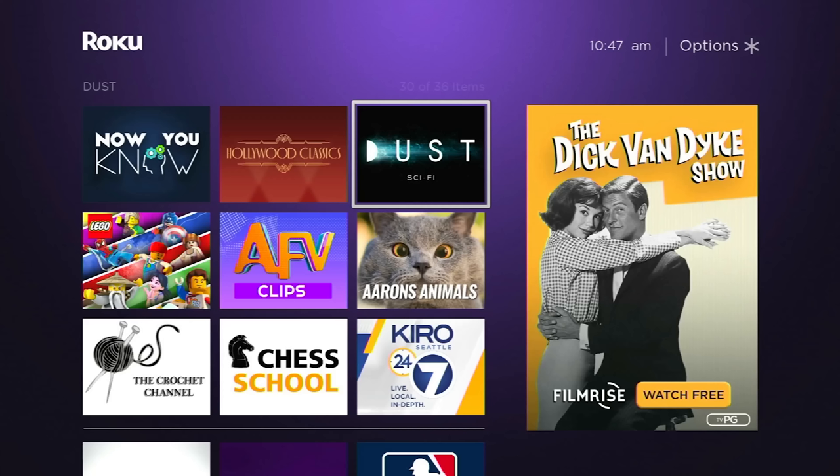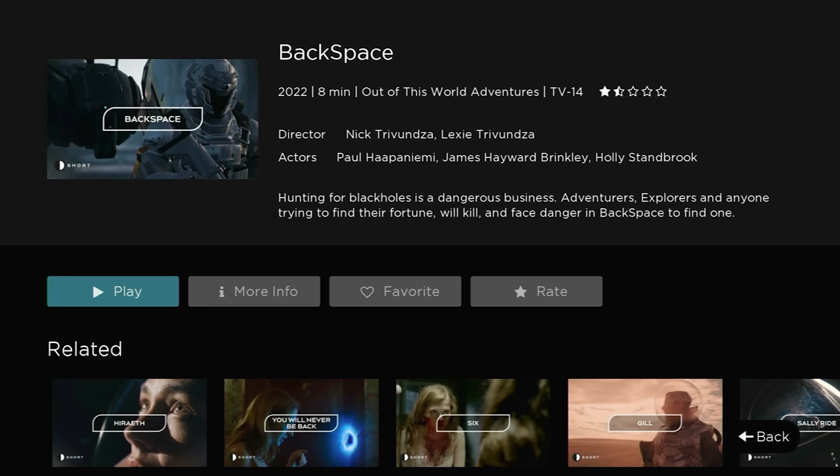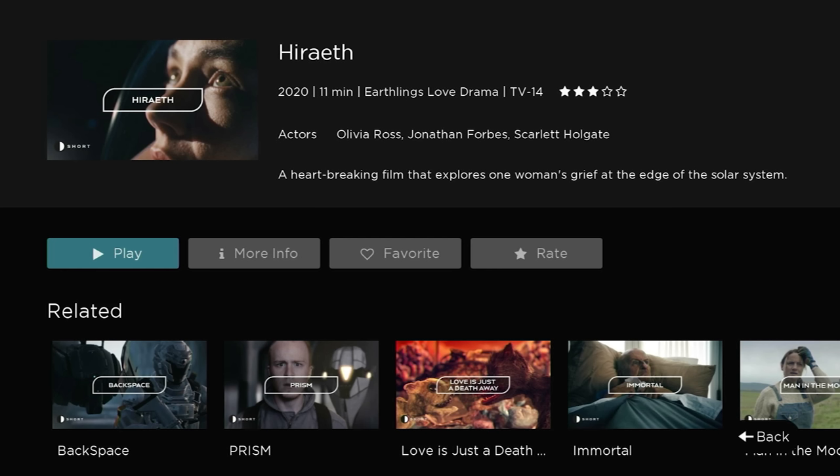Dust is a similar kind of niche network, and I've highlighted this one a bunch of times. If you enjoy sci-fi content, then Dust is right up your alley. This is really well-produced, interesting sci-fi shorts. They do have some long-form content, some full-length films, but over the years what I've noticed is they really concentrate on the short stuff. So if you enjoy sci-fi videos and you think you might like it in bite-sized chunks — like this eight-minute video, eleven minutes here — this is really, really good stuff. I can't recommend it highly enough if you enjoy sci-fi.